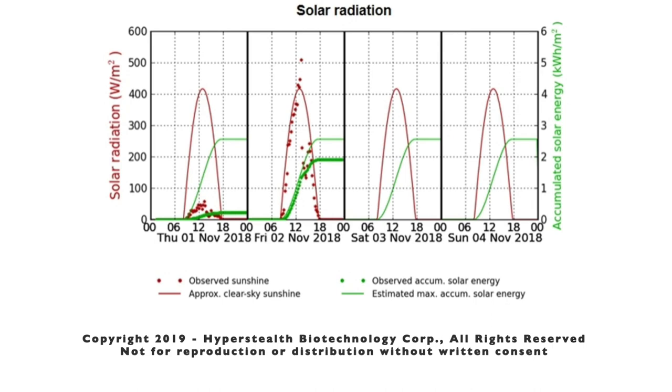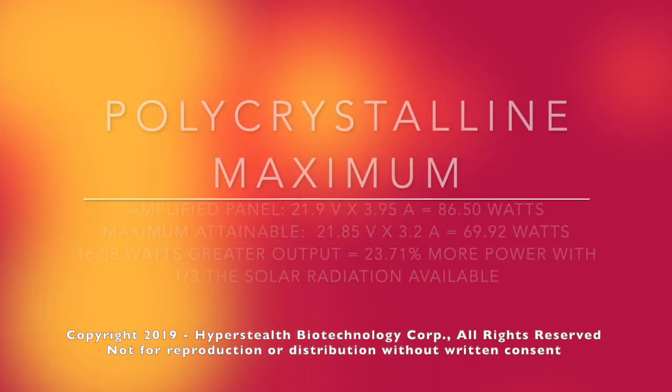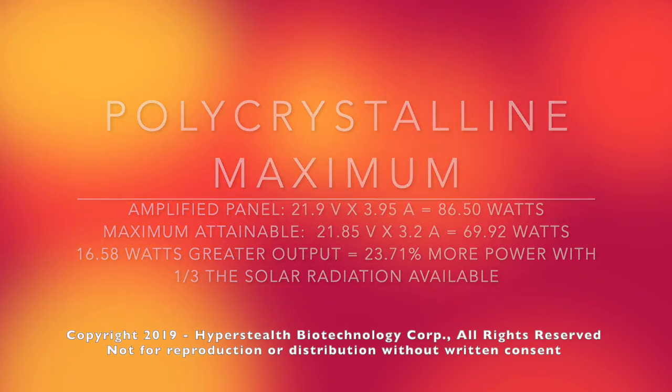Our amplified panel produced 23.71 percent more power than the maximum achievable at the equator on a clear day at noon, yet we had less than one third of the solar radiation to work with.